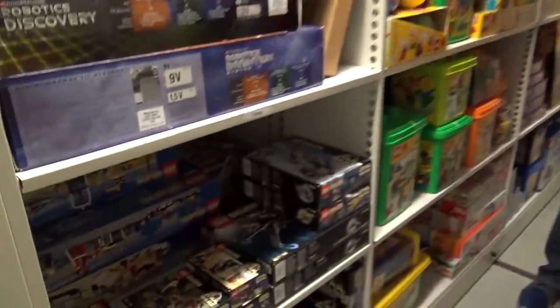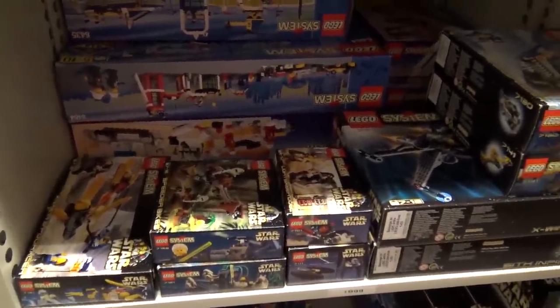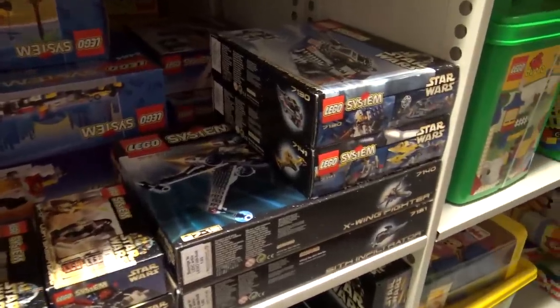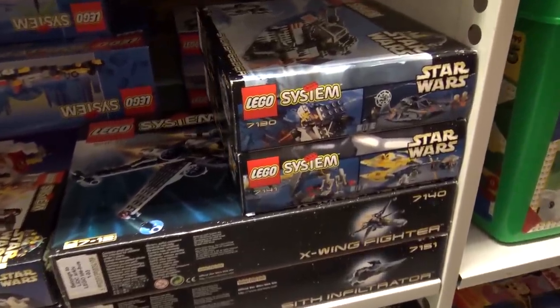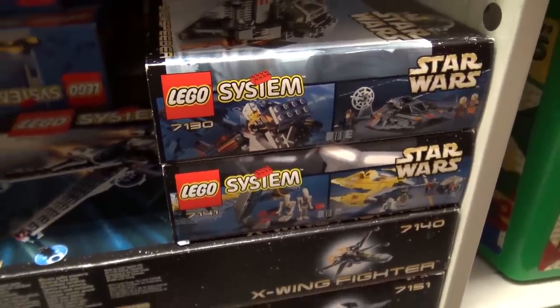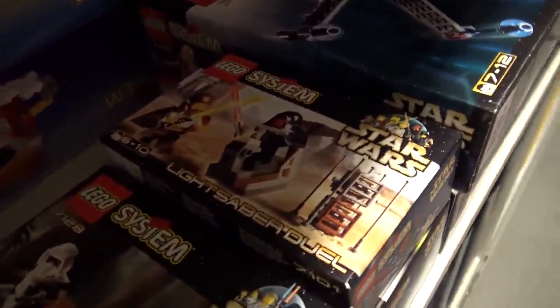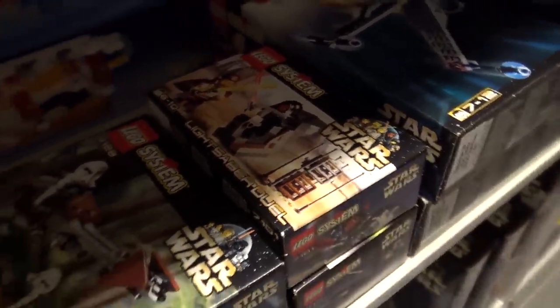You're also a massive Star Wars fan, which is why I wanted you on this tour. You actually collected every single Star Wars set from 1999 until 2012, excluding a few Comic-Con exclusives that were simply too expensive to get. So that's impressive. And John is showing the very first series of Star Wars right here.